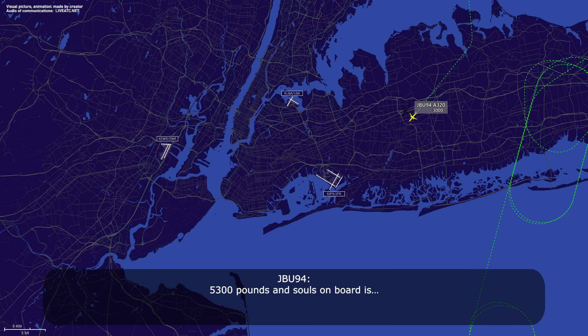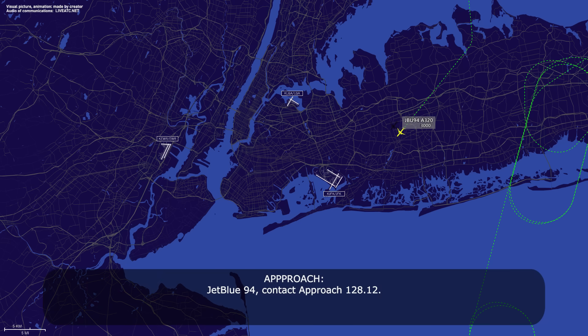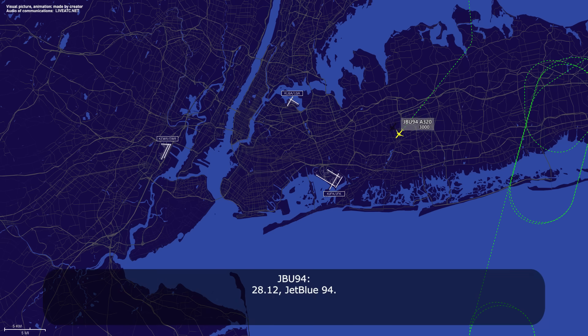5,300 pounds fuel on board. 136 souls on board. 136 souls. Thank you, sir. Chippin 94, contact approach 128.12. 128.12, Chippin 94.